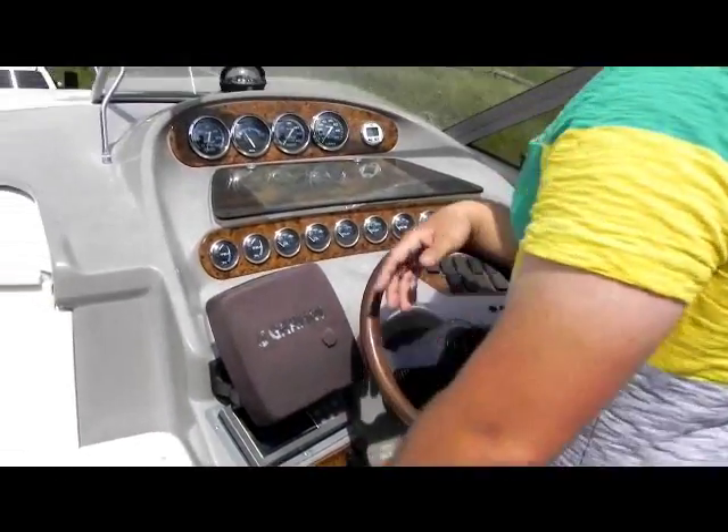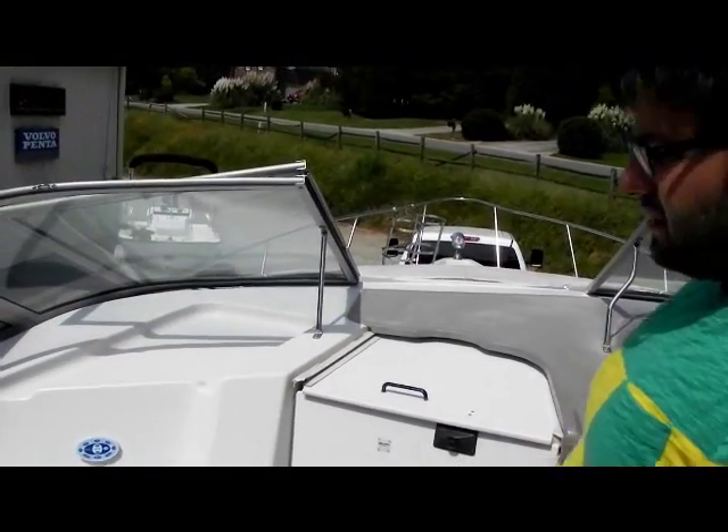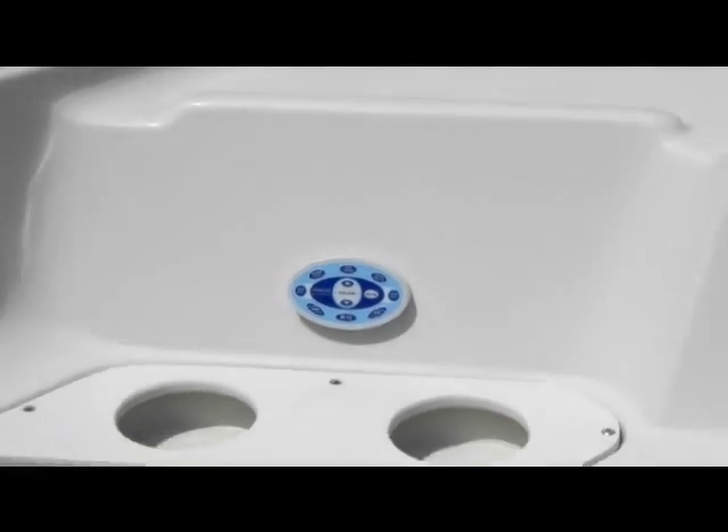The boat has a windshield wiper, a forward sun pad, and a spotlight as I mentioned earlier. It has a Kenwood radio controller right here at the helm — the radio head unit is inside. Nice walk-up where you can access the bow for hanging out.